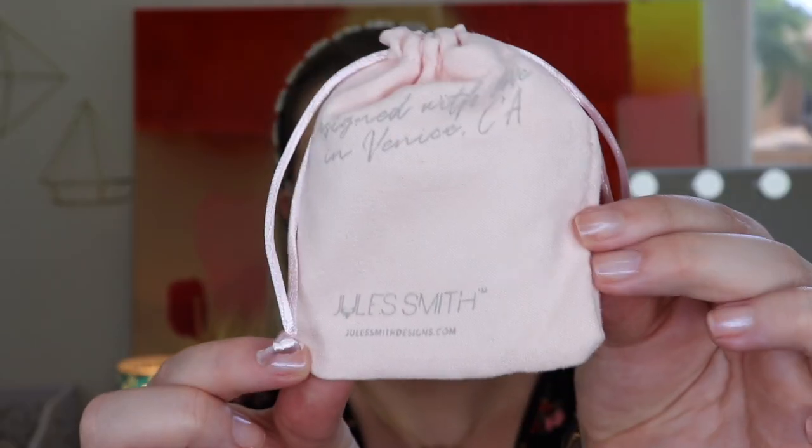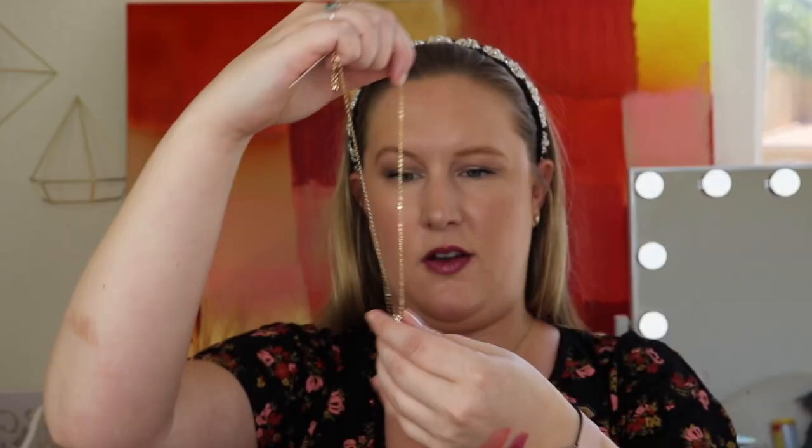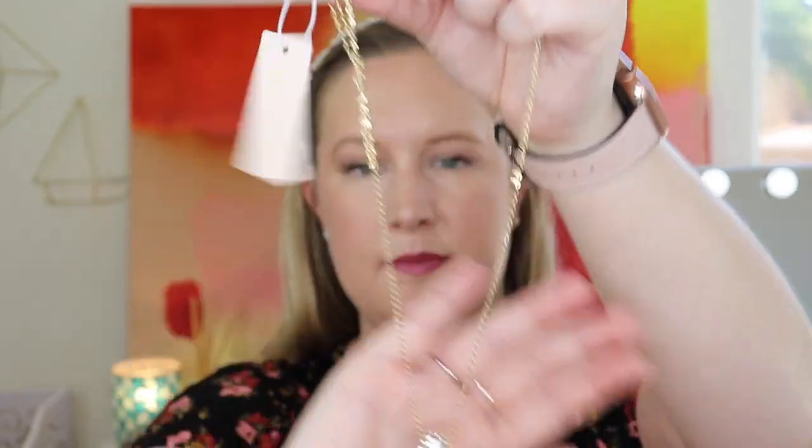Next up we have something by Jules Smith — it must be some jewelry since it's a little jingly. I have Jules Smith jewelry and love all the pieces. It comes in a cute little storage bag — you can also use the bag to clean your jewelry. This is the Jules Smith Pavé Ball Necklace: a gold chain with a small circular ball covered in crystals in a pavé style. It has an adjustable length and looks even prettier in person.